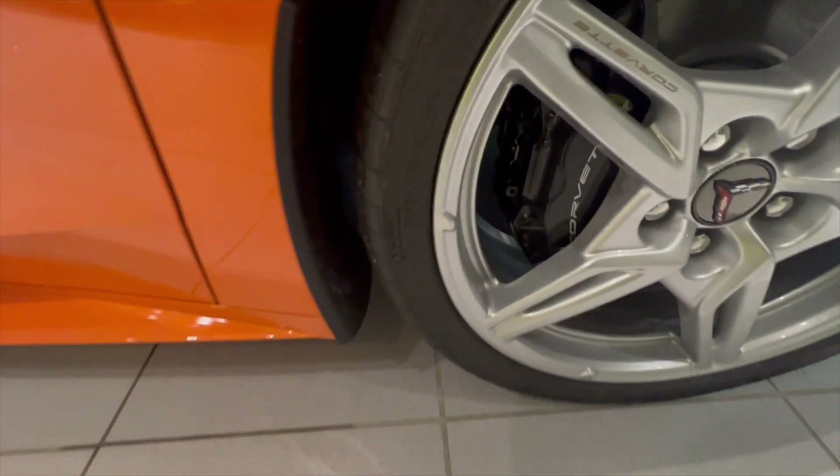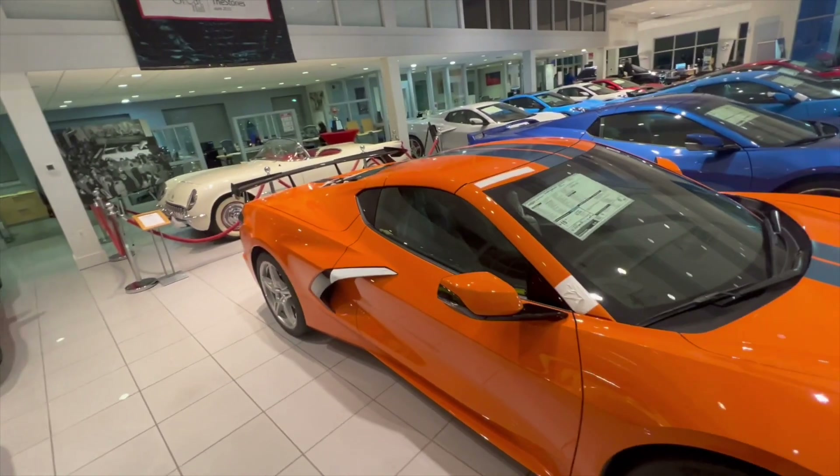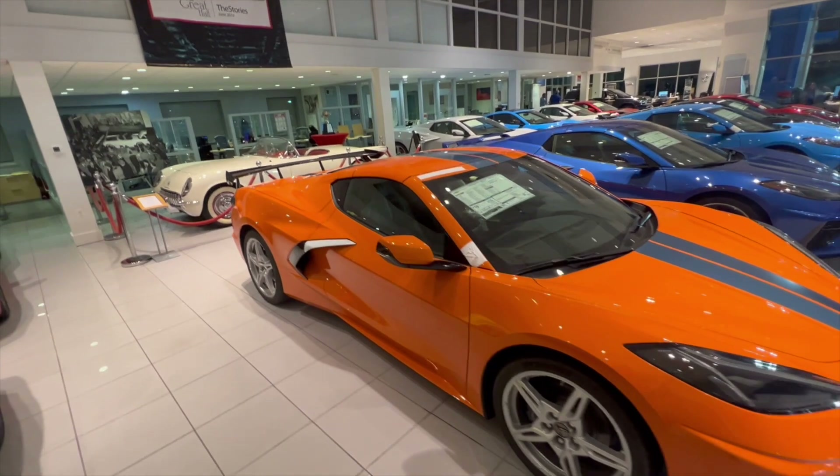New 2022 C8 Corvette for $62,195 — a 1LT Base Model Review covering what you can expect to get.